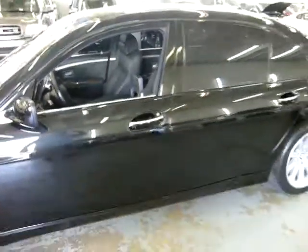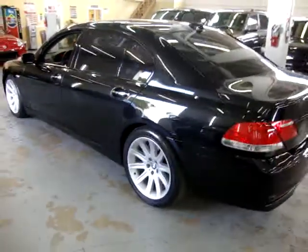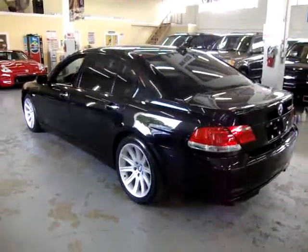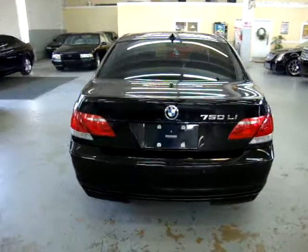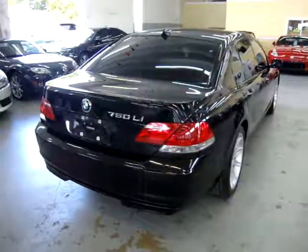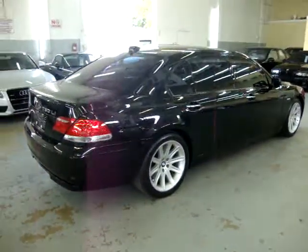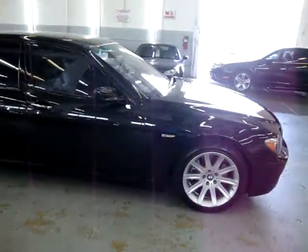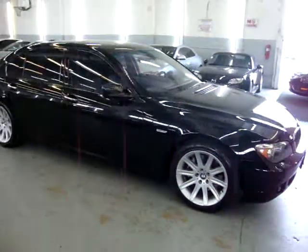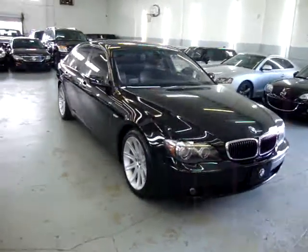If you're watching this video in Auto Trader, it will cut off after three minutes. If you want to see the full 15-minute video, please visit our website VehicleMax.net. We are located at 3200 Northwest 37th Street, Miami, Florida 33142. We are open Monday to Friday from 10 a.m. to 6 p.m., Saturday 9 to 5, and always closed on Sundays. We've been in the car business since 1992 and have sold over 30,000 cars. We are an accredited member of the Better Business Bureau with an A-plus rating — check it out at VehicleMax.net or BBB.org.